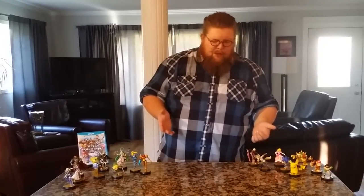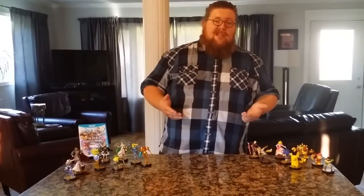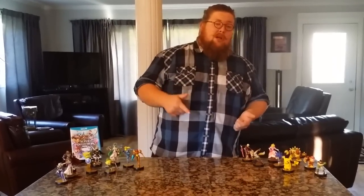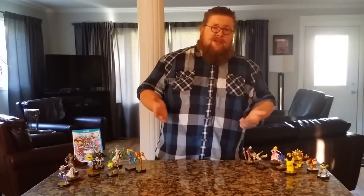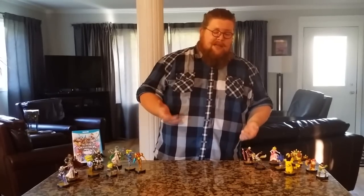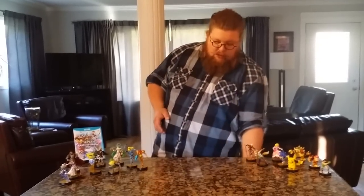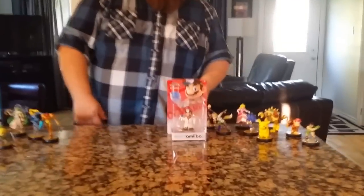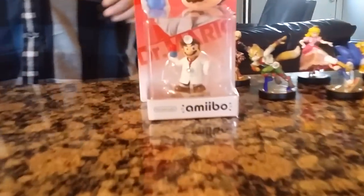I decided to go to the opening for Walmart. There was about 15 people there, which was surprising to me considering we are in Canada. It's not a huge city and we're out in the burbs at a more obscure Walmart. So we got the Walmart exclusive, which was Dr. Mario. There was tons of them.